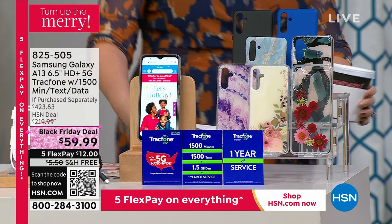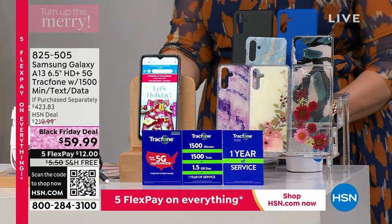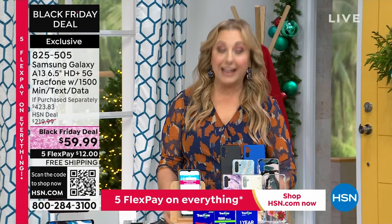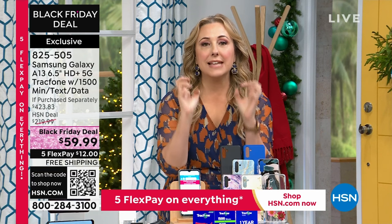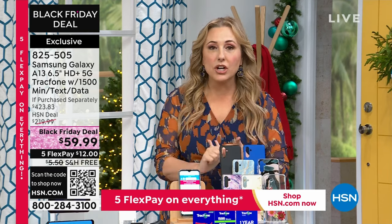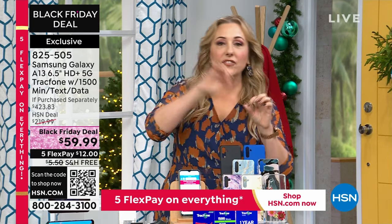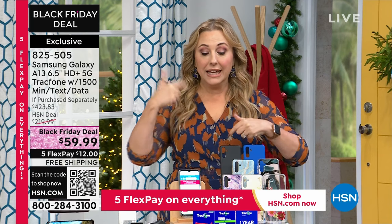I am super excited about this next item because I bought both my parents a Tracfone a while ago and my dad was just saying he wants to upgrade. So we've got a Tracfone deal with a Samsung Galaxy Tracfone — no bills, no credit check ever. You get this huge deal of 1500 minutes, 1500 texts, 1500 megabytes of data. It's a $125 value included.